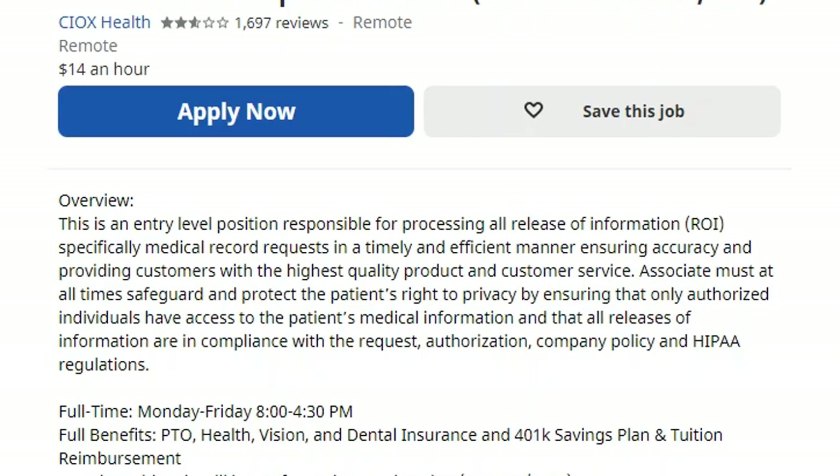Hello, this is Mae and my channel is Applied Virtual Solutions. Today I wanted to bring you a couple of jobs. One is called Cox Health and they are hiring a remote customer service representative for their medical records department. The pay for this position is $14 an hour.